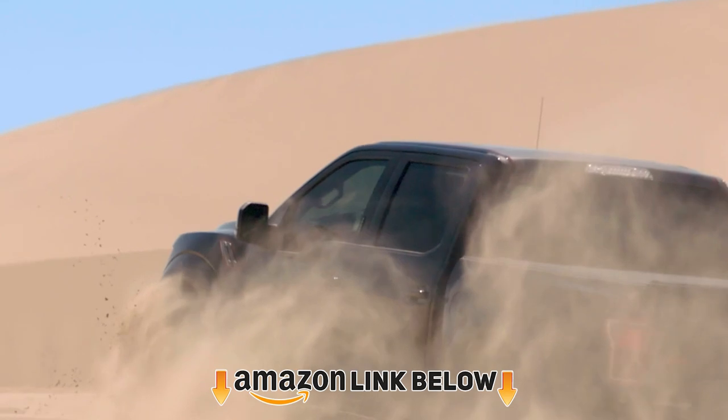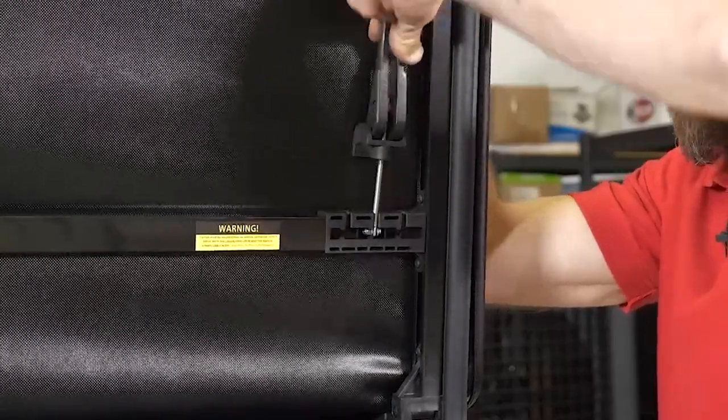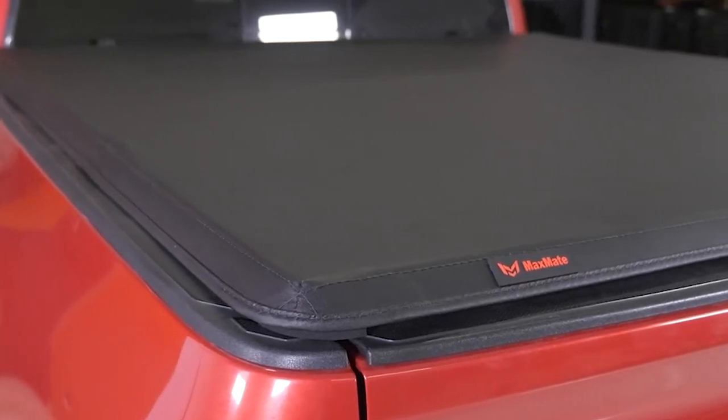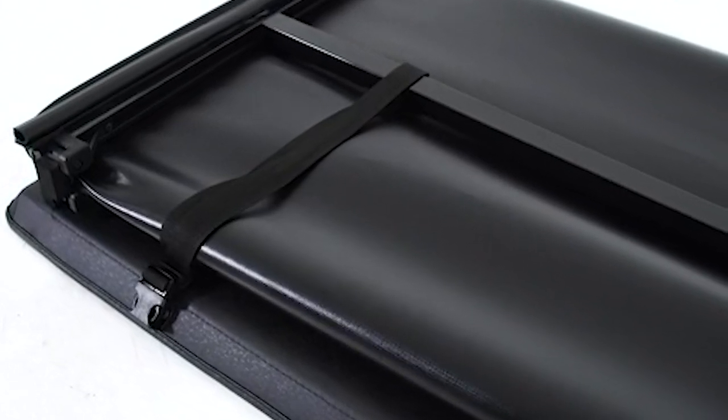We are here with a list of the top 10 best tonneau covers for Chevy Colorado, and that's what makes the process of choosing the right product so tough for you. You have to decide among bed tonneau covers and roll-up tonneaus, fiberglass, hard plastic, or aluminum. Which one is your preferred material? To help you answer all these questions and save you from false advertisements, we are here.